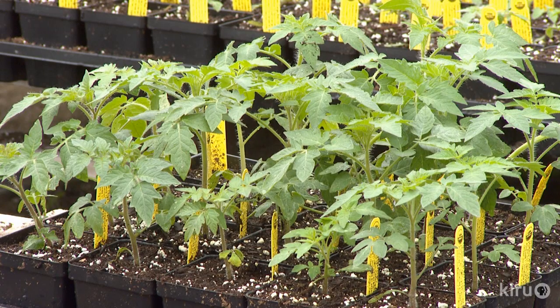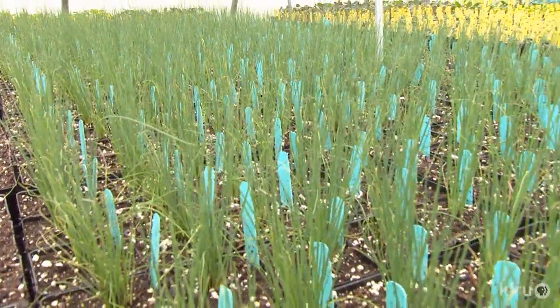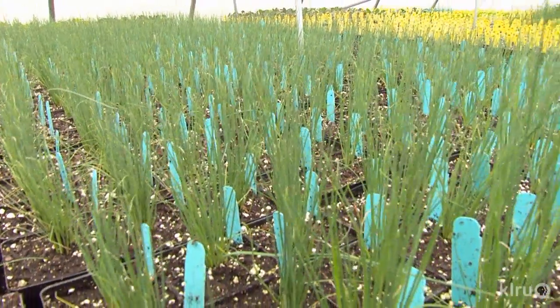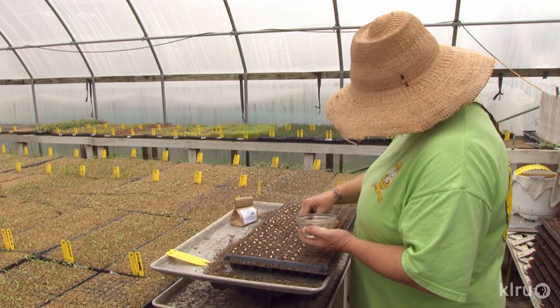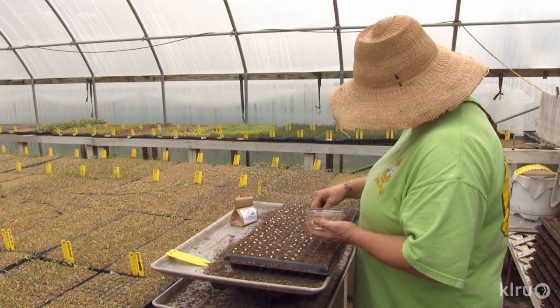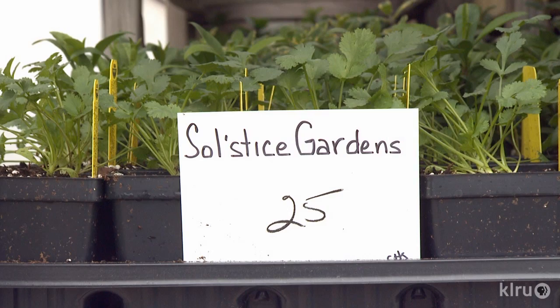Demand for vegetables is on the rise too. We used to grow just tomatoes, peppers, and lettuce in the fall, and that was about it. But last year, after coming through one of the worst droughts, we probably had our best year for growing vegetables. People have made it a priority that if they have to let certain things in their landscape go for watering, they will put emphasis on maintaining a vegetable garden to feed their family.